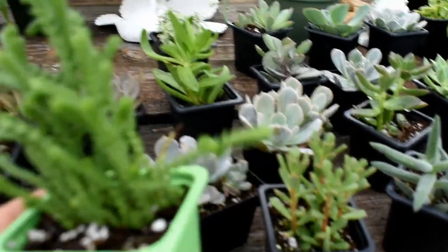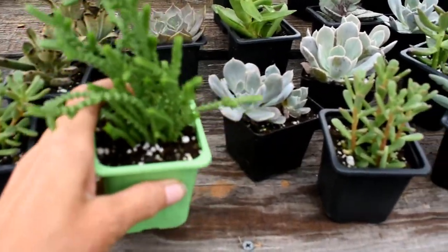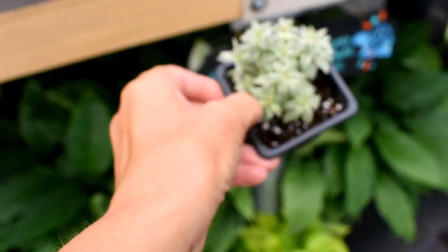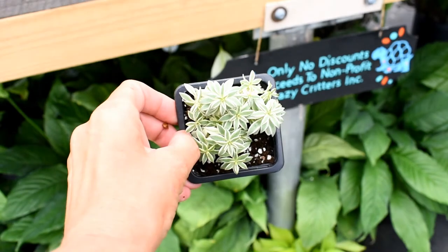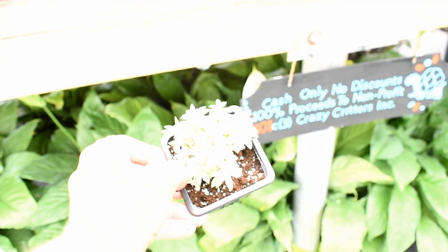We brought in some new succulents and this is one of my favorites. I love this. I don't know what it's called. This is a sedum. Somebody was just asking me about a good ground cover and this is one I would choose — it's a sedum of some kind. Tell me in the comments if you know for sure, please.